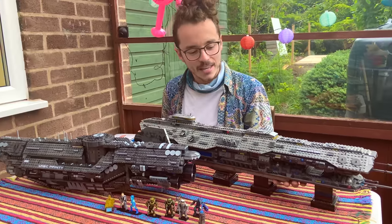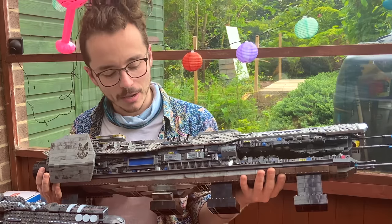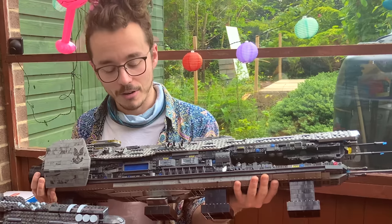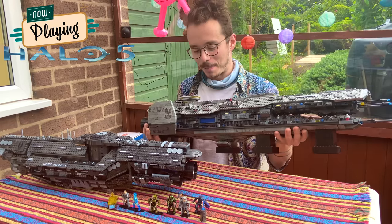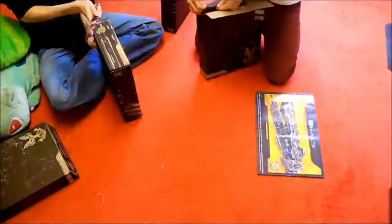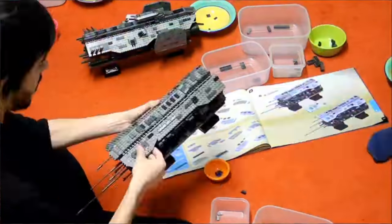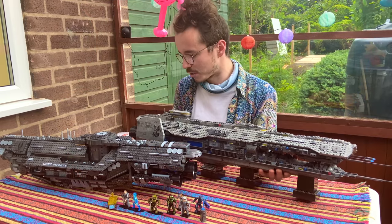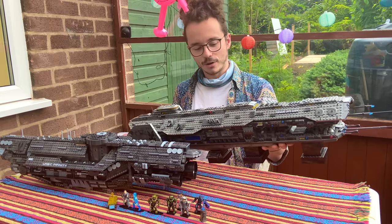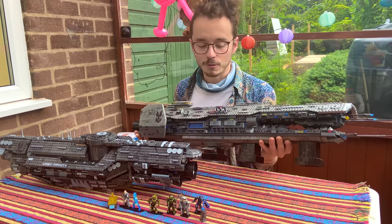We have the Halo Forward Unto Dawn, the very first Signature Series set in the Mega Bloks line. Set number 117 — a very appropriate number. This thing just defined my childhood. It was the pinnacle of my YouTube channel, the greatest video I made. I was so proud to own this set back in the day. It was insanely difficult to get hold of, even from release, with rumours that only one was sold per Toys R Us in the UK. I've never stopped being in love with this thing. It's always been pride of place in my collection.